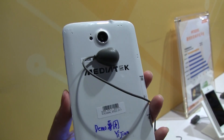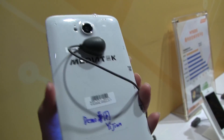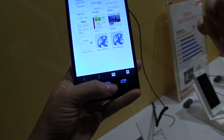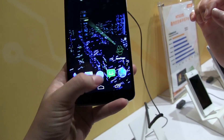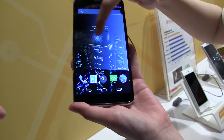On the back we have the camera — this should be a Sony lens at 20.7 megapixels, because this device supports 480 frames per second slow motion, which is absolutely crazy.